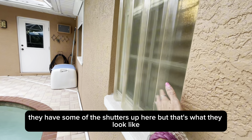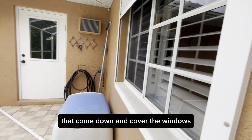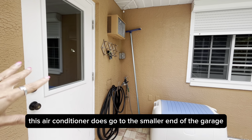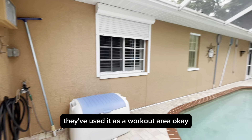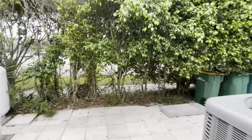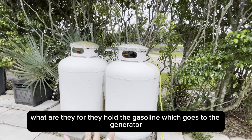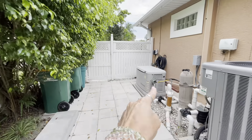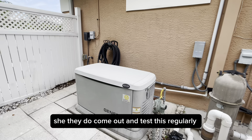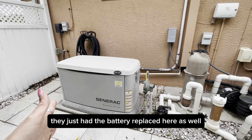They have some of the hurricane shutters up here — that's what they look like. We also have roll-down shutters that come down and cover the windows. Access to the third-car garage here — the air conditioner does go to the smaller end of the garage, so it is air conditioned in there; they've used it as a workout area. Over here you have a little paved area with two giant tanks that hold gasoline for the whole-house generator — great during hurricane season. They come out and test this regularly; once a month it pops on to do a test. They just had the battery replaced as well.